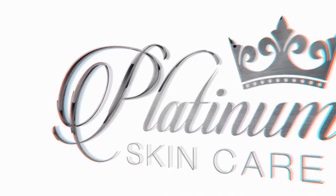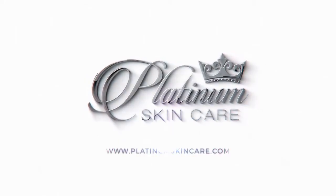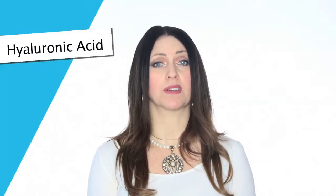I want to talk about why we love our nano hyaluronic and grape stem cell serum so much. Sometimes there are ingredients that absolutely everyone can and should be using. Hyaluronic acid is one of them.